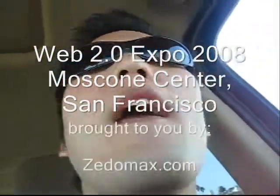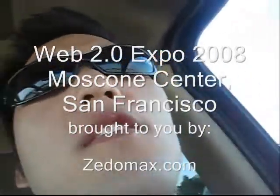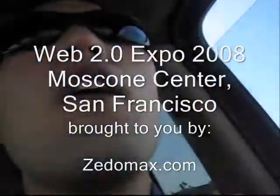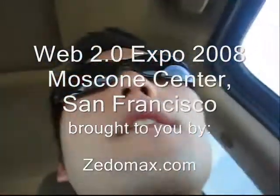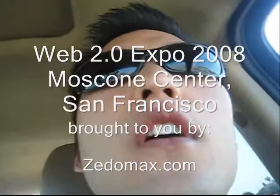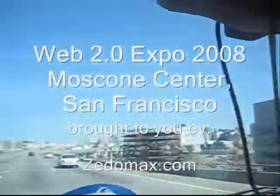Hi y'all, this is Max from ZitoMax.com and CyHoplin.com. Today we're going to go to downtown and check out the Web 2.0 Expo. It's held once a year, so I'm driving kind of fast.